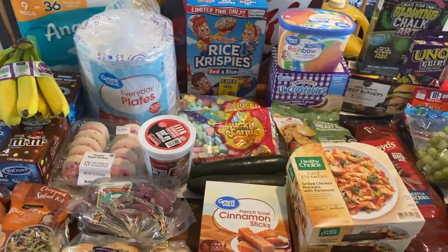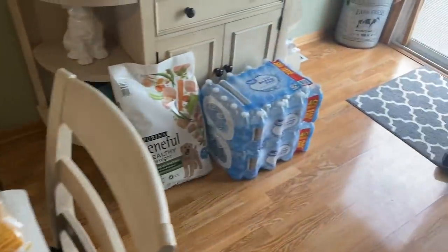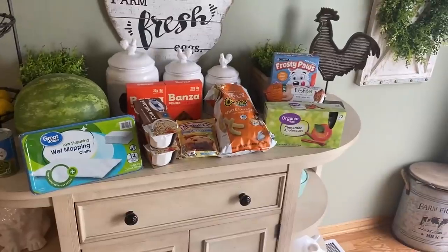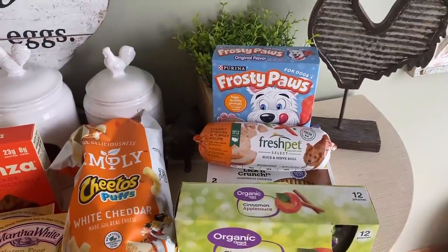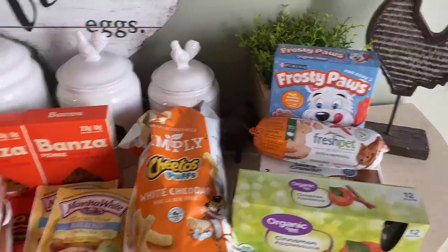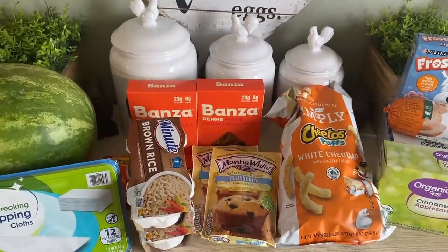Here is everything we grabbed today — we had the car full. We've got some water, dog food, and other items. For this quarantine we decided to treat our dog to some specialty items too because they deserve it as well. I'm going to go through the items and highlight the substitution items and let you know what they substituted — because it worked out really well.